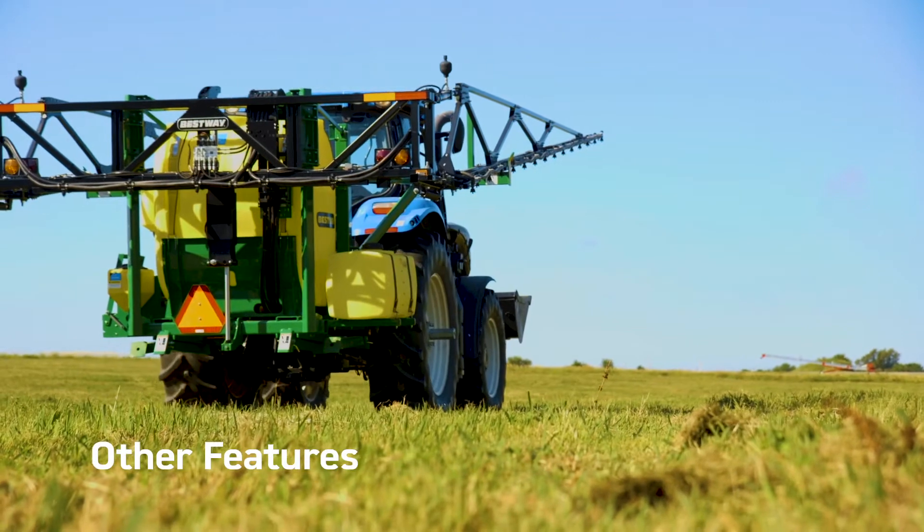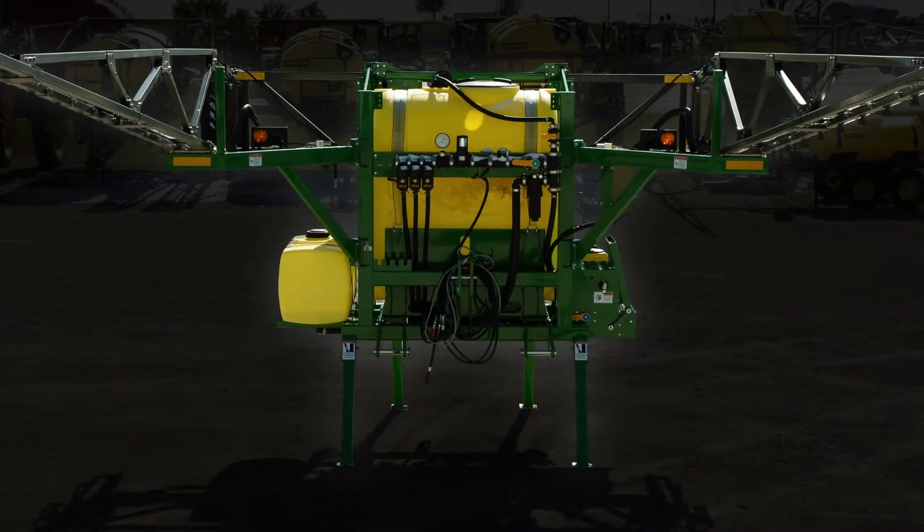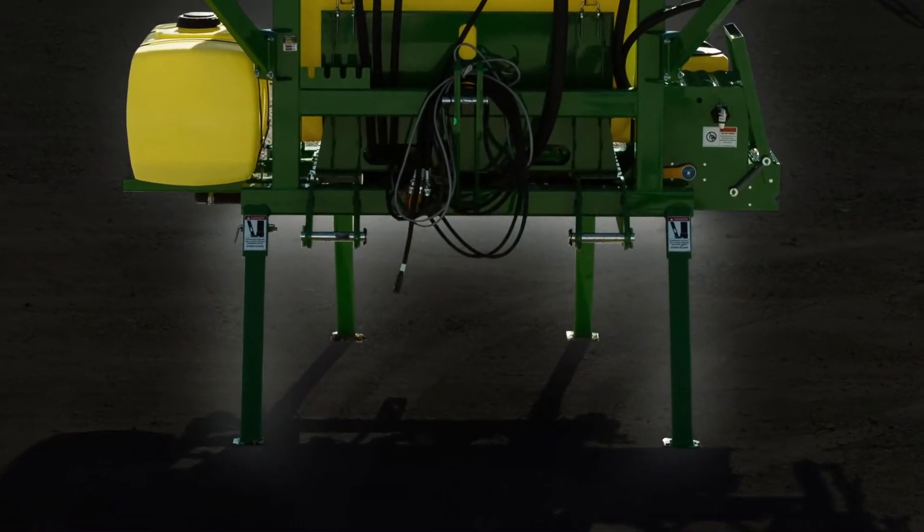When it's time to leave the field, forward-folding booms make roading a breeze, while four fold-up stands provide stable parking when dismounted from your tractor.